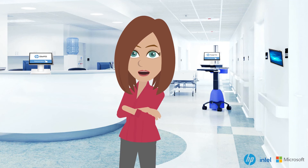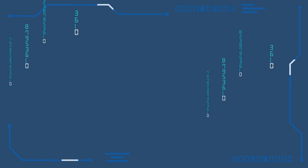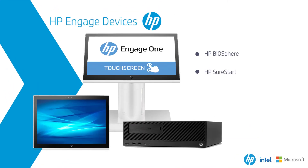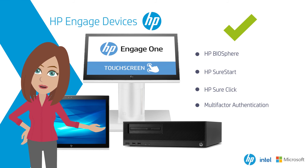HP Engage devices are built to adapt to the dynamic needs of healthcare. Most HP Engage products include security features like HP Biosphere, HP SureStart, HP SureClick, and multi-factor authentication. These security features will help prevent data breaches and provide industry-leading protection from hackers.